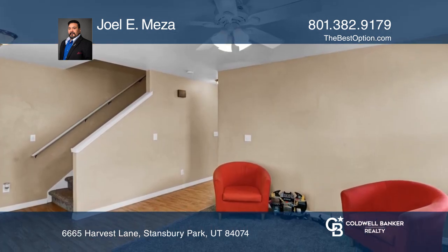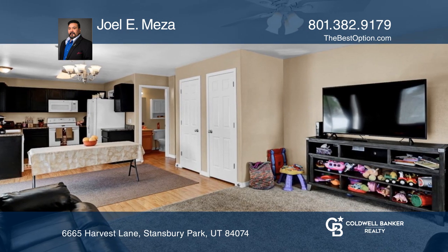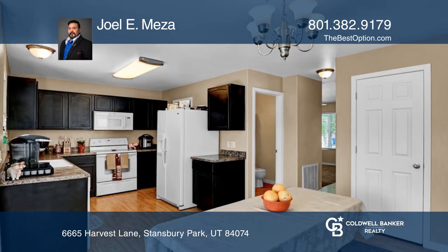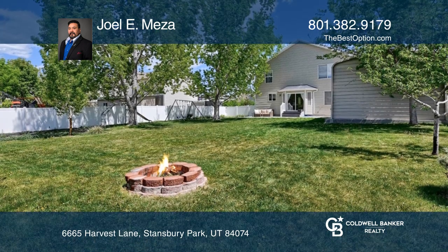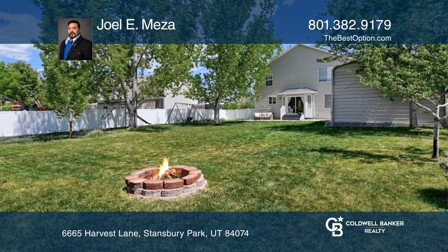The layout flows from the entryway sitting room into an open and spacious kitchen, dining, and living area featuring sliding glass doors that open to an expansive backyard complete with a fire pit and beautiful landscaping.